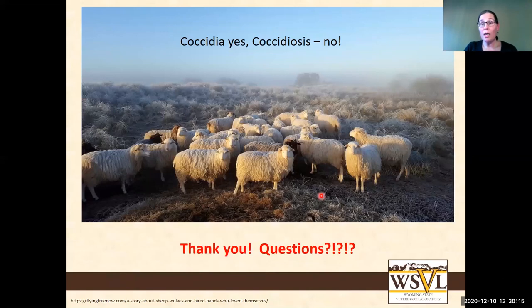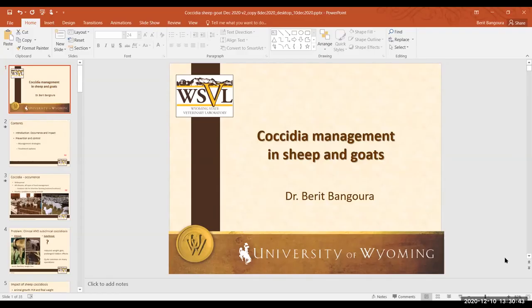Q&A: Can coccidia be picked up from both grass and water? Yes, they can. How long does coccidia live in the environment outside the animal? They can survive up to roughly two years — most will have died after a year — but they are able to survive from one lambing or kidding season to the next.